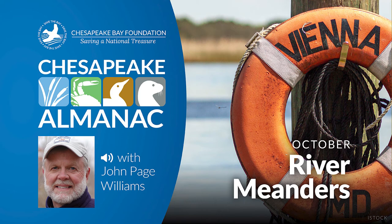This is John Page Williams with another reading from Chesapeake Almanac. The month is October and this chapter is entitled River Meanders.